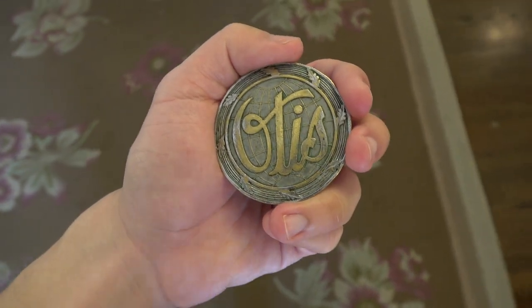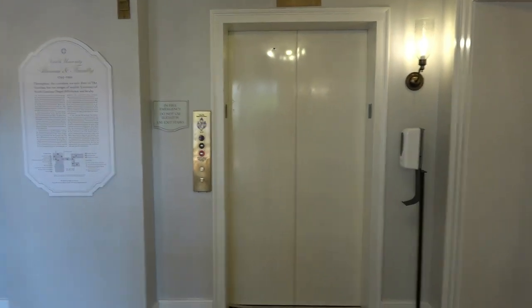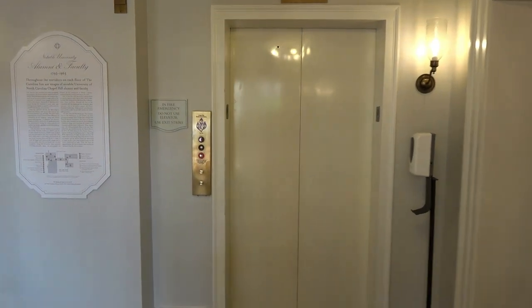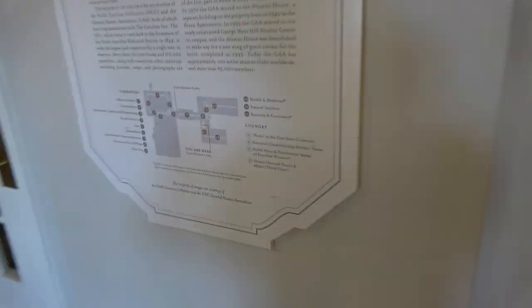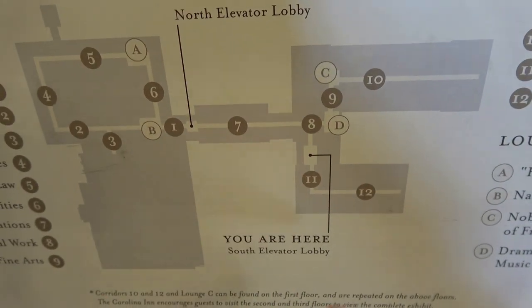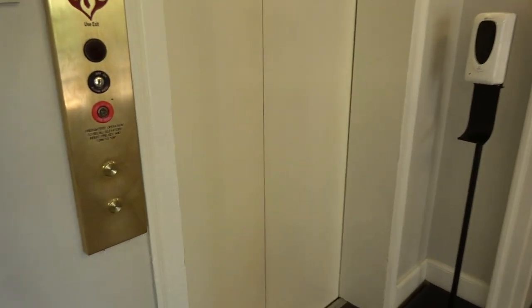Here we come to another elevator at the Carolinian Inn by the University of North Carolina School Campus in Chapel Hill, North Carolina. This one is just exactly the same thing like the first one I just filmed. So this right here is the south elevator. The elevator we just rode earlier was the north elevator. This is the south elevator here.